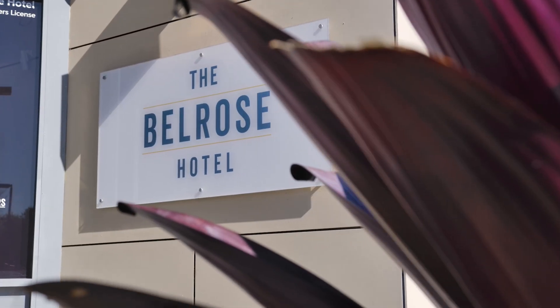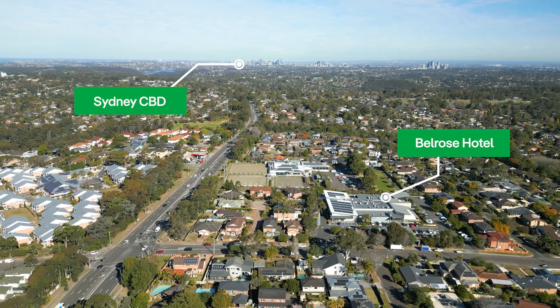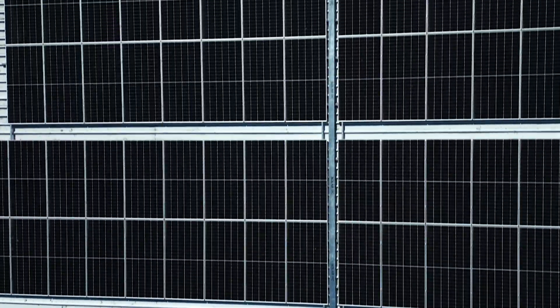The Bell Rose Hotel is a bit of an institution in the northern beaches. The owners approached us to inquire about whether they could put solar on the roof of the pub to reduce the amount of electricity they were consuming from the grid and also to improve their sustainability.